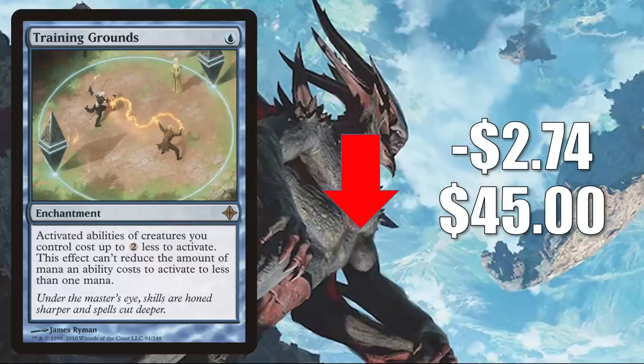Number four: Training Grounds from Rise of the Eldrazi. I haven't seen this card lose this much value in one week in a long time. It goes down $2.74 to $45, and it is being reprinted as one of the cards on the list — so you do have a chance to see this in your Zendikar set boosters. As for the card itself, it is a big Commander card. Traditionally in Sliver builds, also in Kenrith the Returned King, the Scarab God, and much more. It is seeing play in new builds too, like Charix the Raging Isle and Tazri, Beacon of Unity.